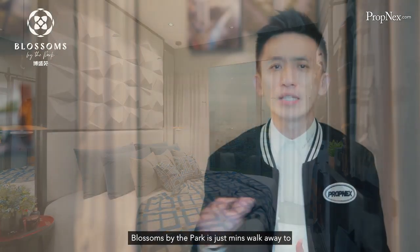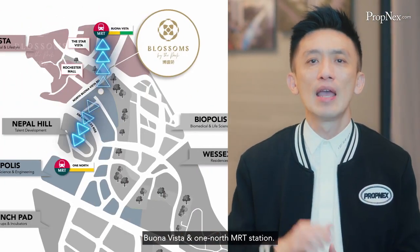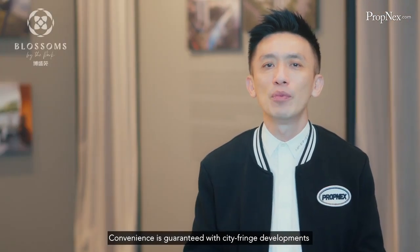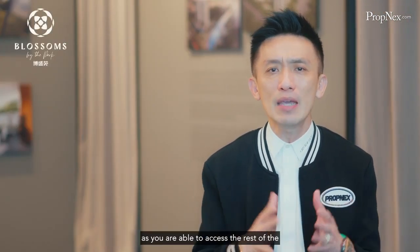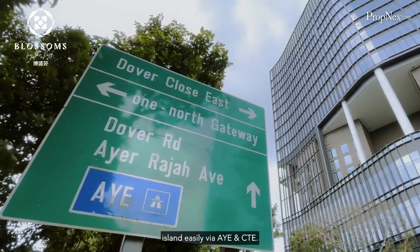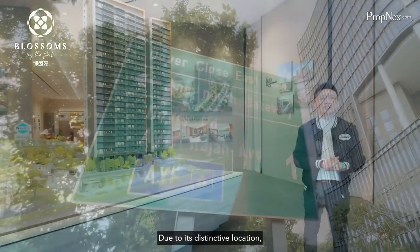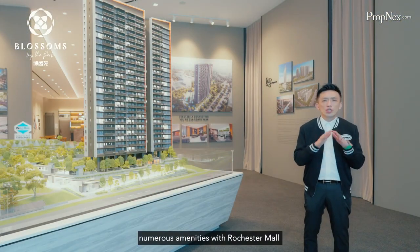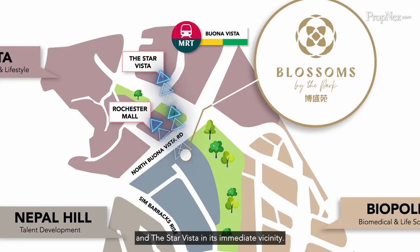Blossom by the Park is just minutes' walk away from Buona Vista and OneNorth MRT stations. Convenience is guaranteed with this car-free development as you are able to access the rest of the island easily via AYE and the city. Due to its distinctive location, residents will get to enjoy numerous amenities with Rochester Mall and The Star Vista in its immediate vicinity.